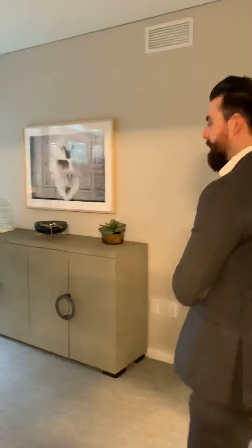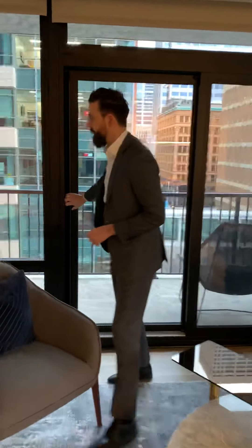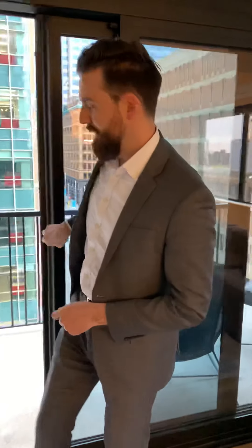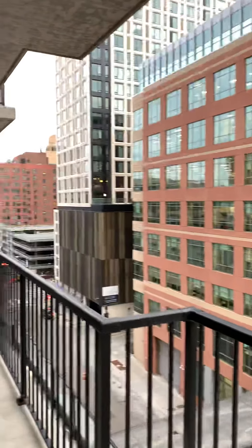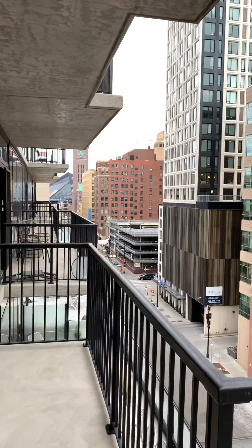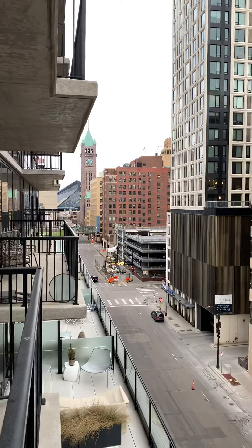Lastly, we'll step out on the balcony. Every balcony in the building is a different size. As I open this, we'll look to the left — you can probably see the tip top of U.S. Bank Stadium and our City Hall clock tower. The camera right now is panning to the east, where the morning sunrise will be. We'll get afternoon sun throughout.